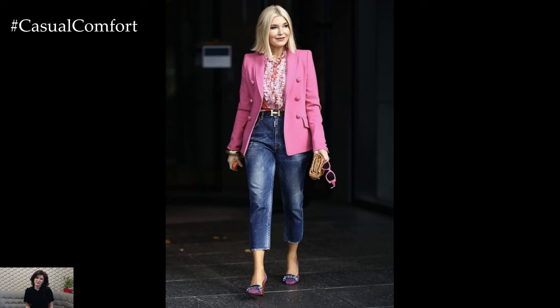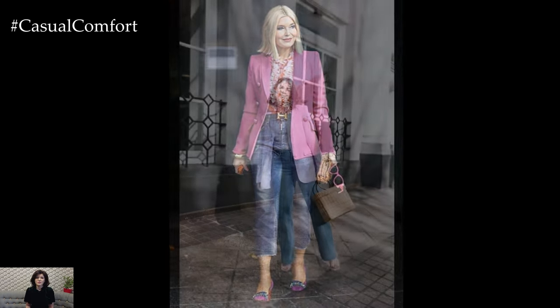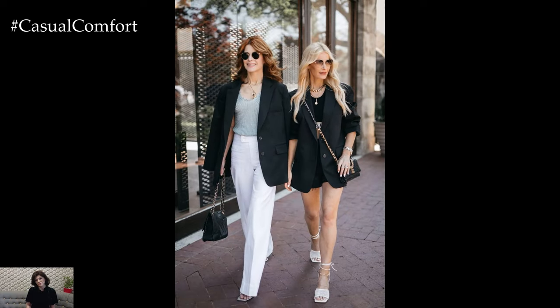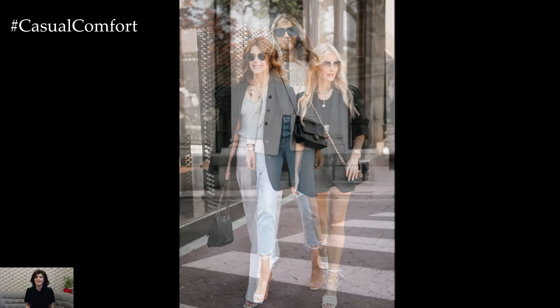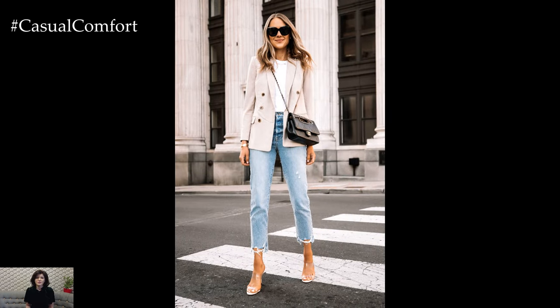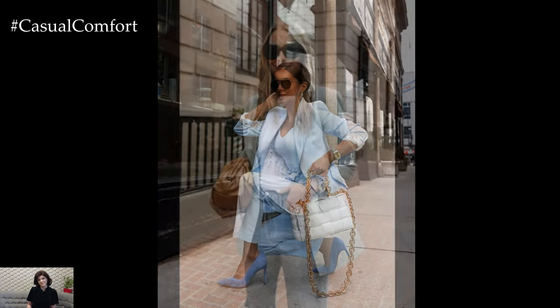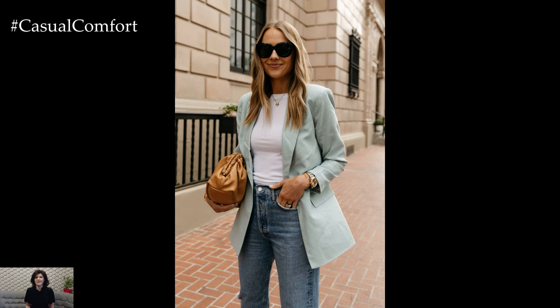Blazers are a versatile and timeless addition to any summer wardrobe, offering endless possibilities for creating chic and stylish outfits. By choosing lightweight fabrics and experimenting with different styles, colors, and patterns, you can effortlessly incorporate blazers into your summer looks for any occasion. Whether you're aiming for casual chic, office elegance, evening glamour, beachy vibes, sporty edge, bold prints, or monochromatic elegance, a well-chosen blazer can elevate your outfit and ensure you look and feel your best throughout the summer of 2024.